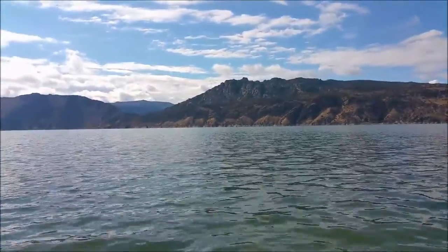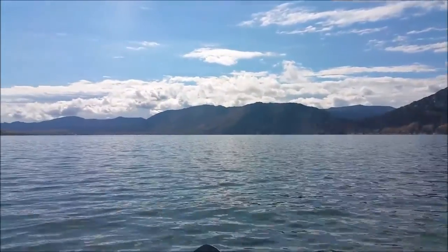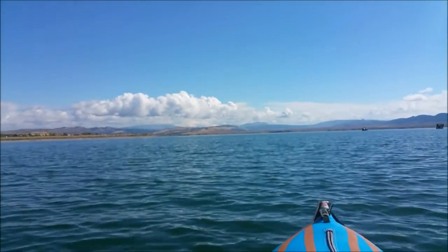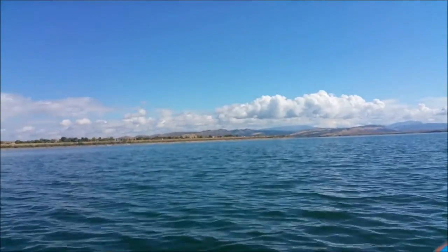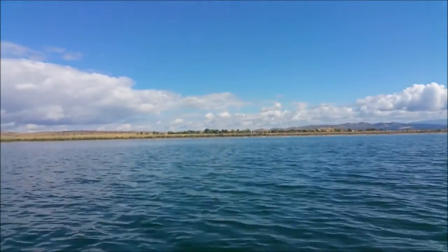Absolutely gorgeous. Middle of September, nobody here, temperature about 60 to 65 degrees. Panning further to the north since I'm just south of the campground in the water — and there's my campsite, continuing cycling around.